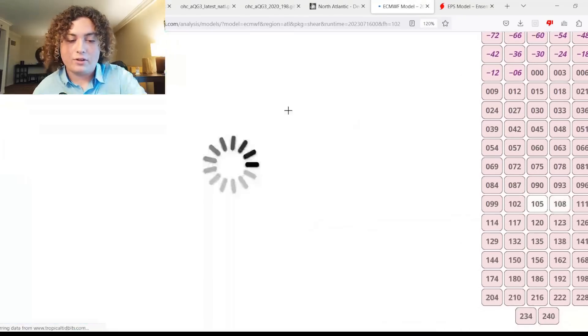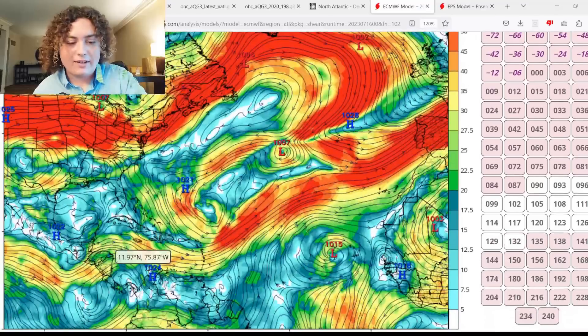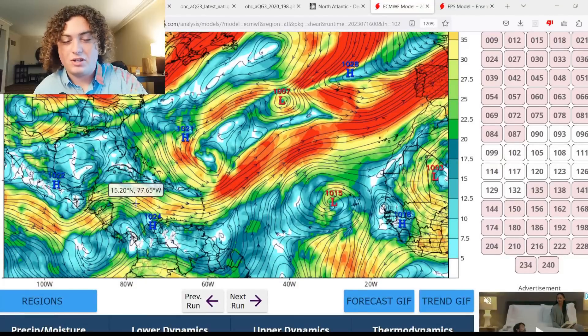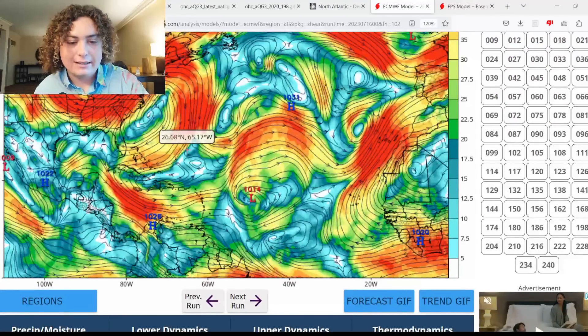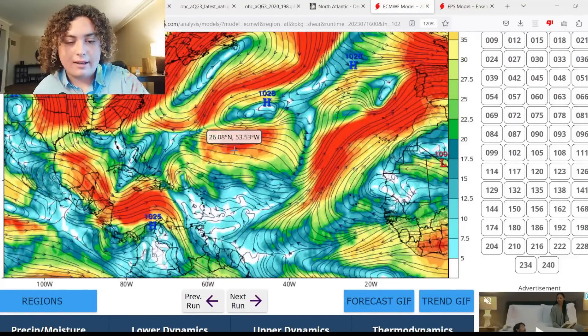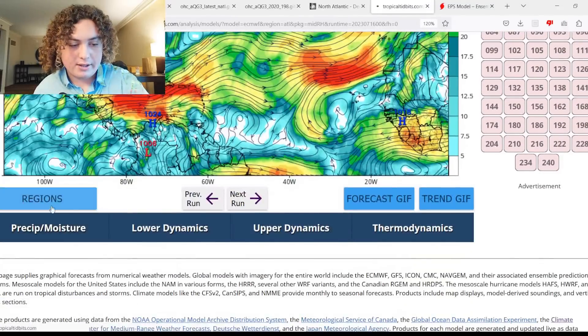Interestingly, the Caribbean shear does weaken a bit about five days out — down to around 30 to 40 knots — but that's still not great for development. I wouldn't consider it favorable until it gets down to 20-25 knots max. The shear in the Caribbean remains cleared out for the next few days before starting to build back up.